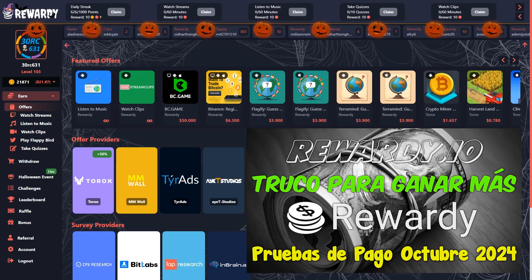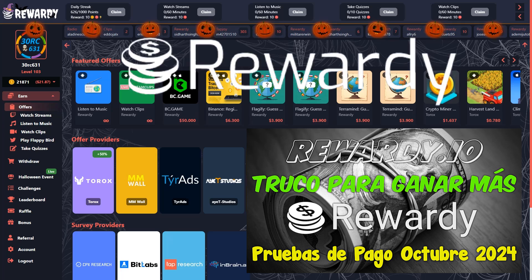Como habéis visto hoy en la miniatura, vamos a hacer un retiro en directo para ver las pruebas de pago de la aplicación Rewarding. Como ya sabéis, esta aplicación es, para mi gusto, no la mejor, lógicamente, pero sí una de las mejores, y a mí me va muy, muy bien.